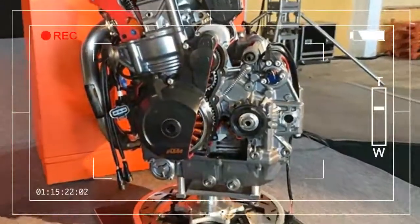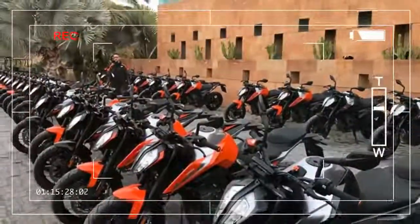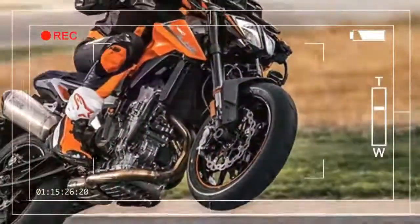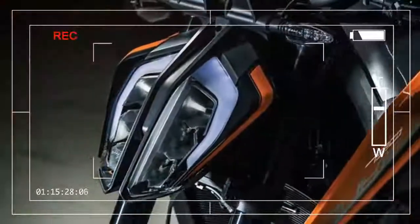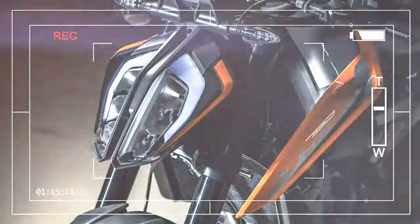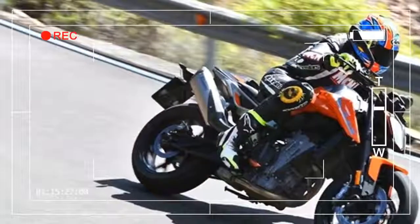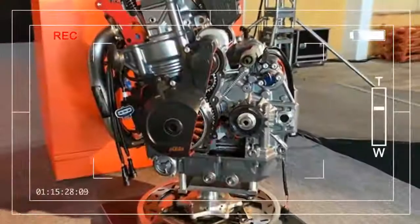In other areas the 790 is built down to a price. The WP forks are non-adjustable and you can only twiddle the shock preload. It has own-brand four-piston radial brake calipers, actually made by Spanish experts Bybre, as seen on Rea and Sykes WSB leathers. And Maxxis tires — but don't let any of that put you off.